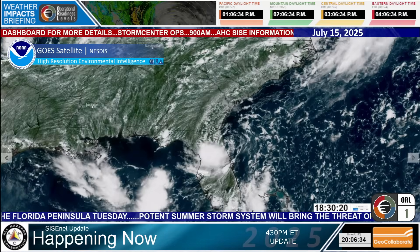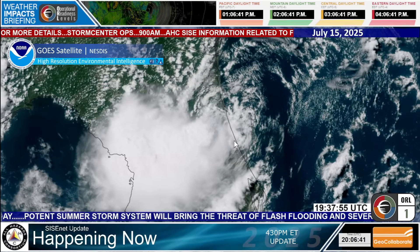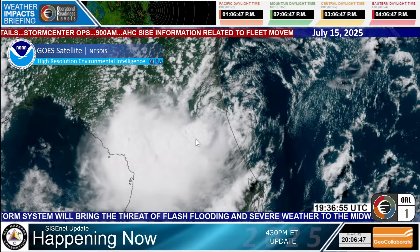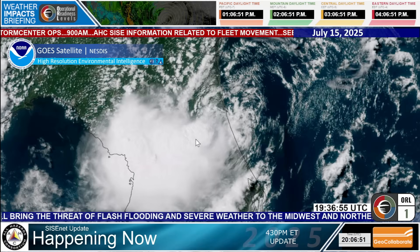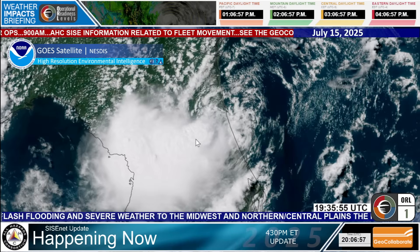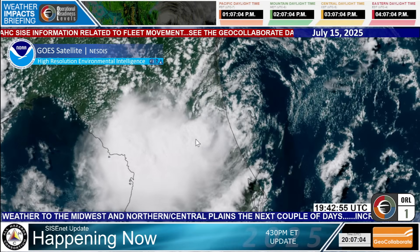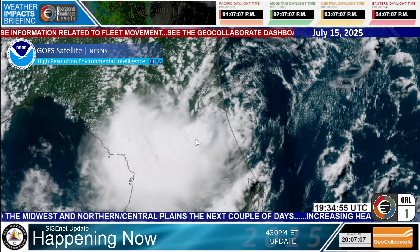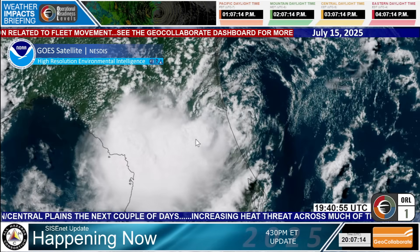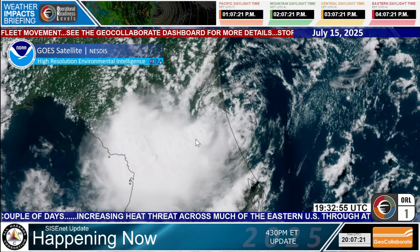Sometimes these clouds will develop into thunderstorms, and you can see those right around the panhandle of Florida. Let's zoom in a little bit closer on the one-minute satellite imagery. Look at that — you can see that circulation right in here. There are some thunderstorms off a portion of that circulation that has really been plaguing north-central Florida. There are some heavy downpours and also cloud-to-ground lightning. We can't stress enough how important it is to go indoors when you hear thunder or see lightning in the distance. We heard of another person today who succumbed to injuries after being struck by lightning on July 8th.